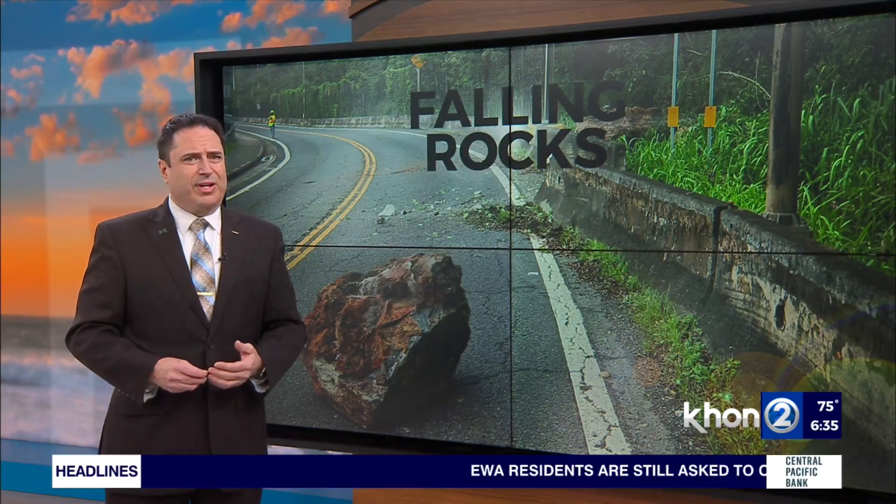Joining us this morning is Steve Martel. He's a professor emeritus in the department of earth sciences at the University of Hawaii at Manoa. Mahalo for joining us this morning. We appreciate it. We are not going to go into the causes of the three incidents that we've had over the past few weeks, but we can talk a little bit about how they happen. Steve, what is the difference between a rock slide and a rock fall?